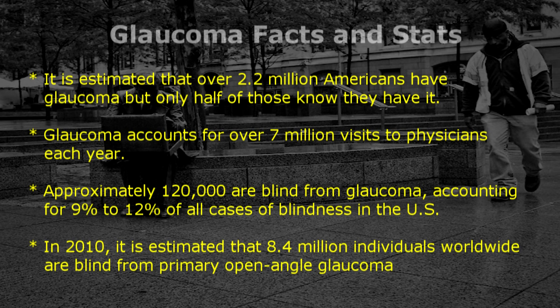In 2010, it is estimated that 8.4 million individuals worldwide are blind from primary open-angle glaucoma.